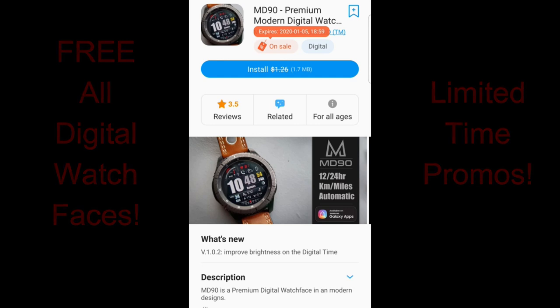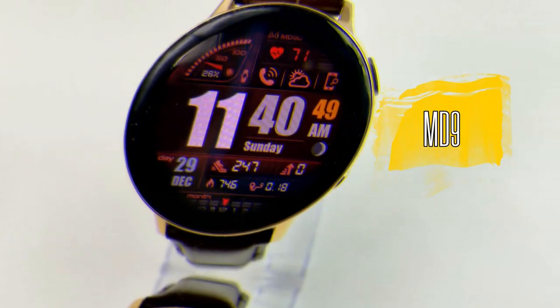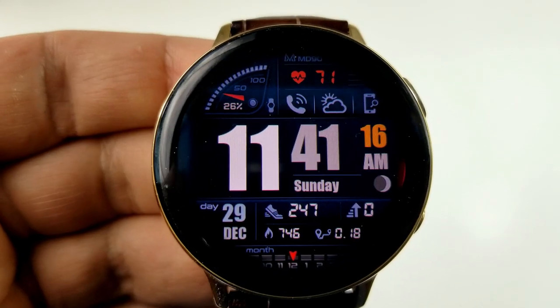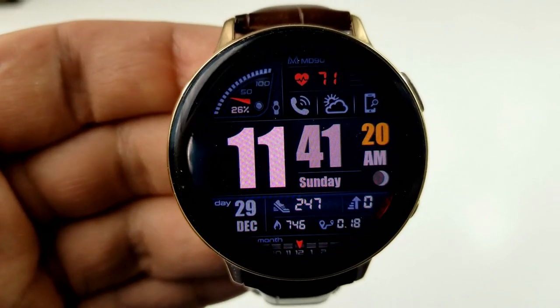Without further ado, let's jump right into the review of these very limited time free watch faces from Bjork and Matteo Dini. Kicking off the review is this all-digital watch face from Matteo Dini, and this one is going to be available until January 5th, so you have about a week to grab it.